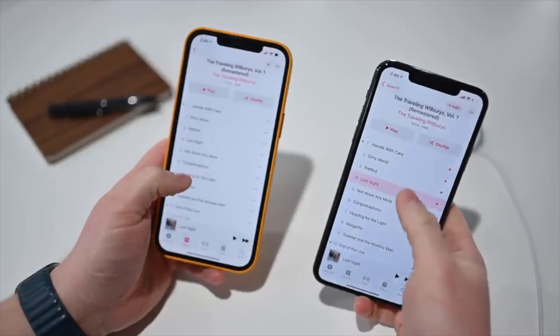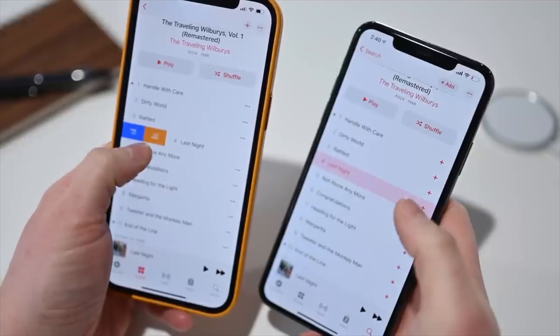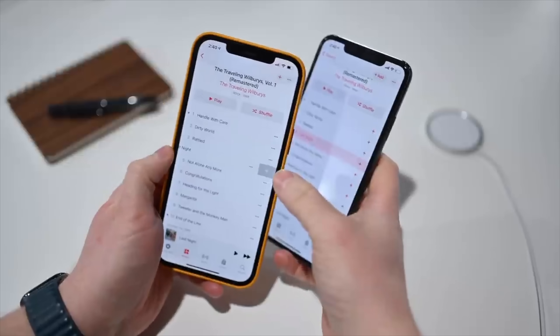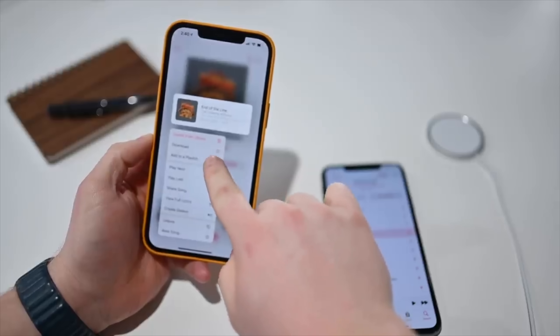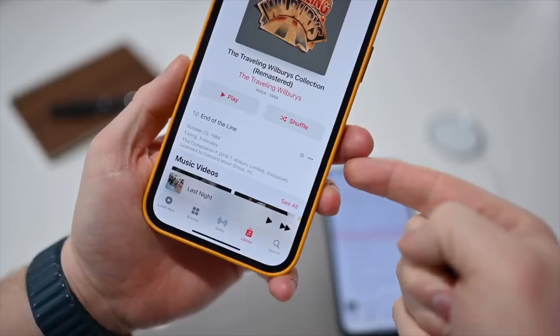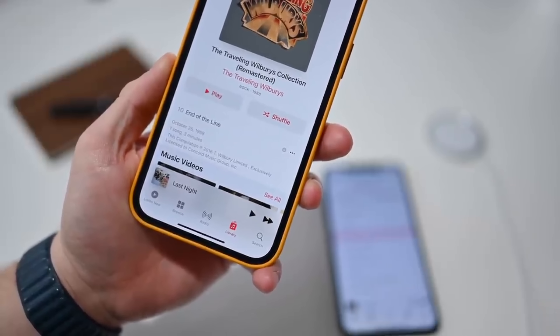Starting with the Music app: there are new swipe gestures — swipe right for play next and play last, swipe left on any song for add to library, download, or delete. There's a new ellipsis next to each song to tap for a pop-over menu rather than a long hold. New downloaded music icons now show just a down arrow instead of a cloud with a down arrow. And there's a new ability to share lyrics through Instagram or Messages with a nice interface where recipients can even listen to the song on Apple Music.